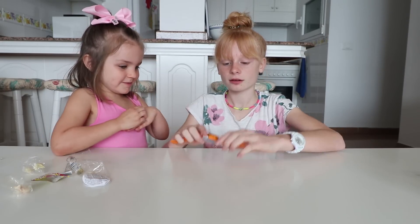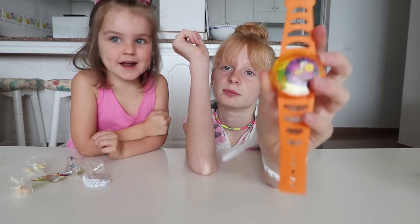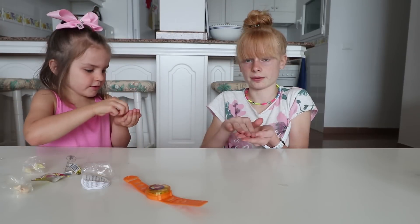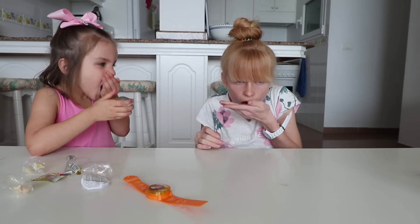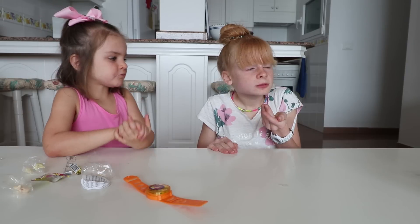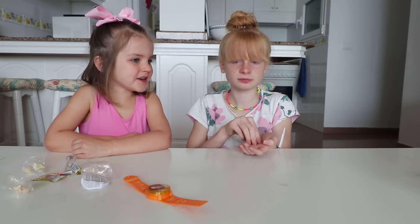I got a watch! This one's like a watch and it's got little candy balls inside. Let's try it - it tastes like sprinkles! It tastes like powdery sprinkles.